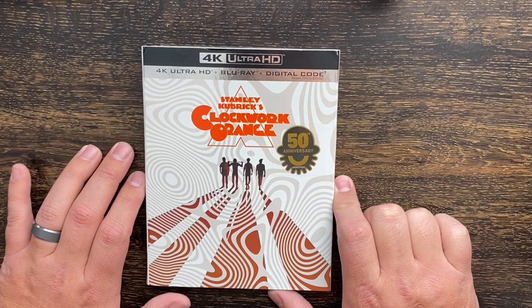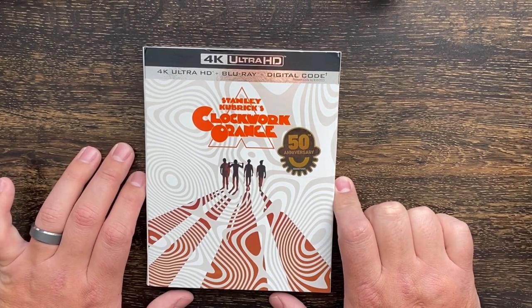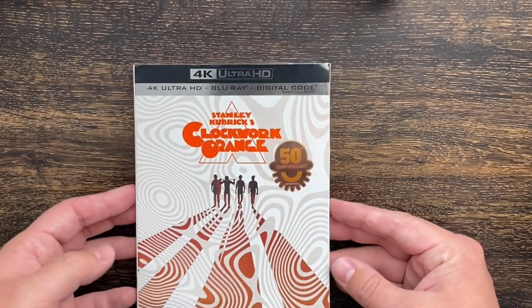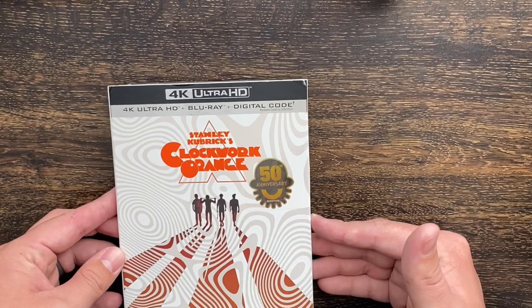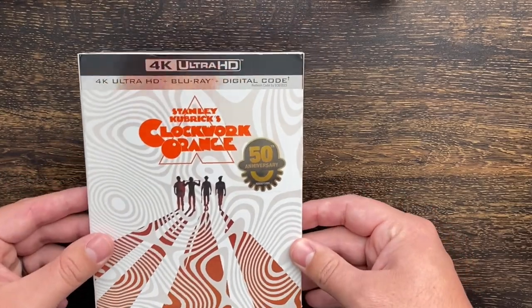Before we get started, go ahead and hit the subscribe button. I noticed on my YouTube channel about 95% of you watching this are not subscribed to the channel — it really helps out and I appreciate it. Hit that like button too; I love making this content and I want to continue doing this for you guys.